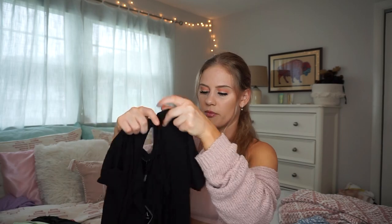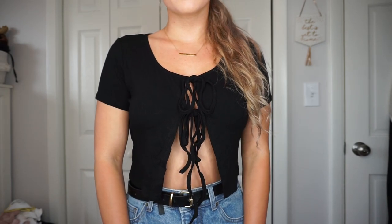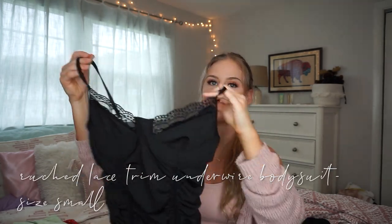This next top — I have seen this style all over the place, it is such a trend right now. It's black so you can't really see it, but it does have these ties in the front and then it kind of spreads at the bottom. This top you can get at places like Princess Polly or Aritzia and it is going to be way more expensive, so this is a great alternative. I did get this one in a size medium.